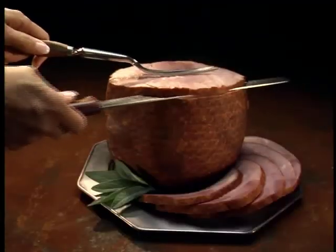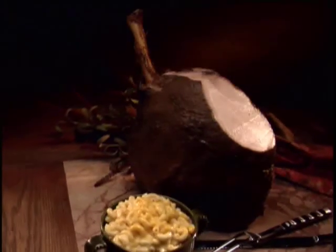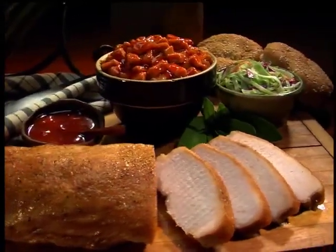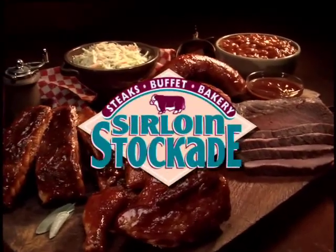Our hickory smoked meats are cooked from scratch, hand-rubbed with their special seasoning, then slow smoked for hours and hours until they're tender and juicy and so tasty. We take the time, you get the flavor at Sirloin Stockade.